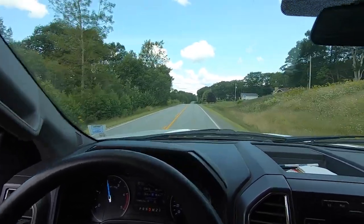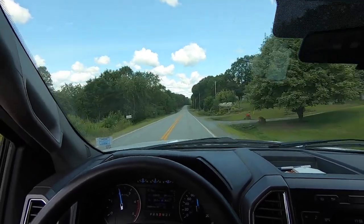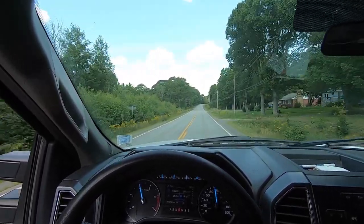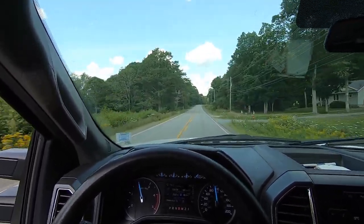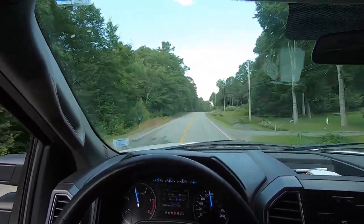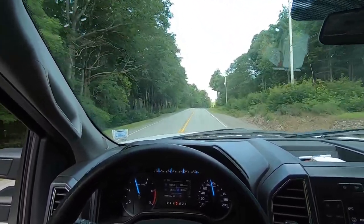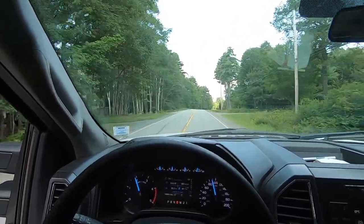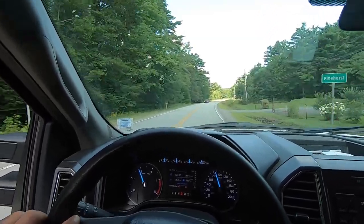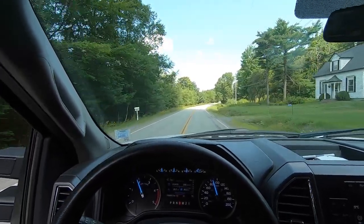Yeah, I think I'm going to keep it. Another reason is it doesn't cost me anything — it's paid off. Other than registering and insuring it, it doesn't cost me a thing, and the maintenance has been so low I haven't really had to do anything to this truck at all. It's going in for a fresh inspection tomorrow morning, so I guess we'll see if it needs anything and what it's going to cost me.